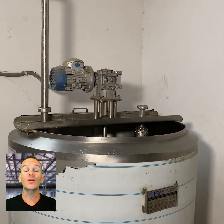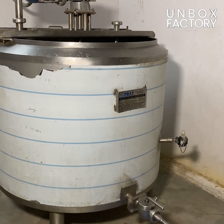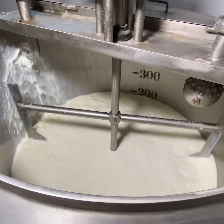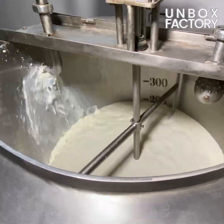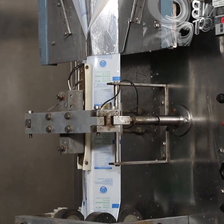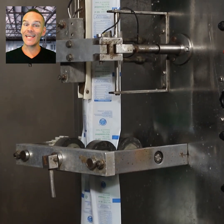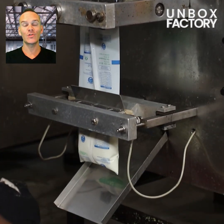For milk pouches, the milk is processed in a machine. Next, it is packaged in the pouches, weighed and stored in cold storage.